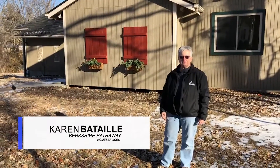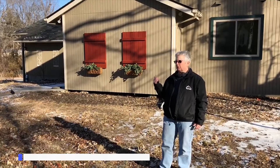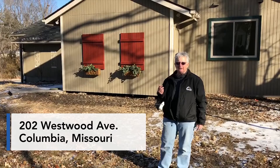Hey everybody, I want to introduce you to my latest listing at 202 Westwood. This house is in a wonderful, old, desirable neighborhood near campus. Walking distance to downtown, it's great.